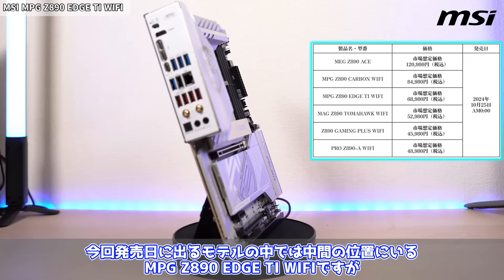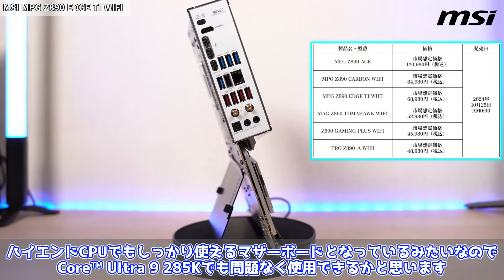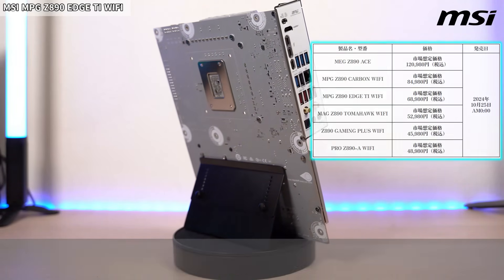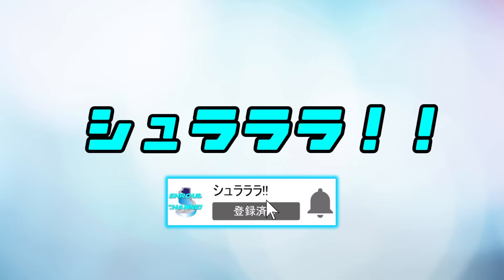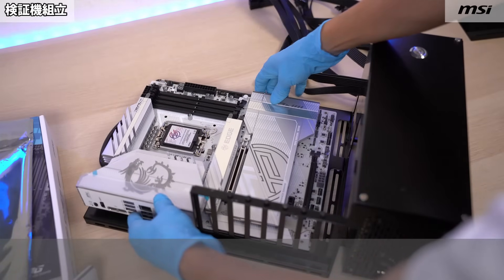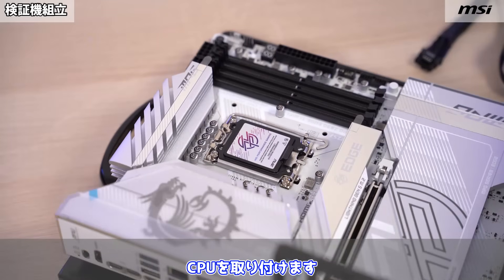ちなみにこのマザーボードは税込み6万8980円となっています。ハイエンドCPUでもしっかり使えるマザーボードとなっているみたいなので、Core Ultra 9 285Kでも問題なく使用できるかと思います。では続いて実際に動かしてみましょう。それでは検証機を作っていきます。CPUを取り付けます。